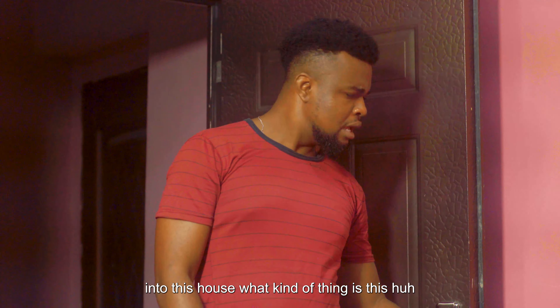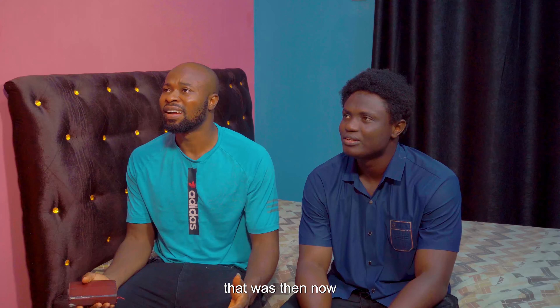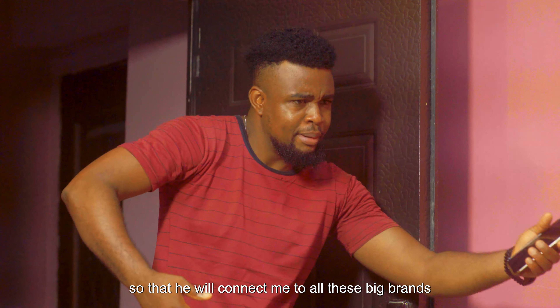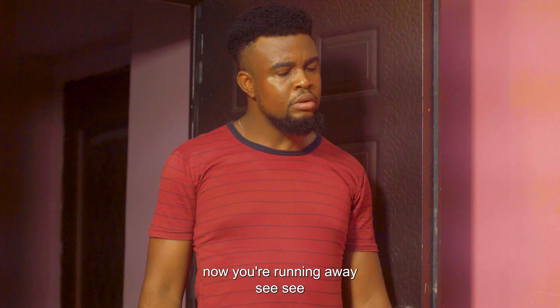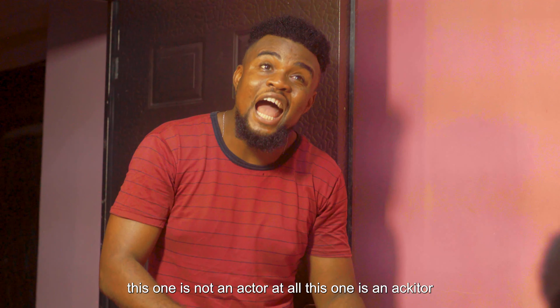What's this thing? Listen, but when he came, you loved him. That was then. I thought he was one big actor who would connect with all these big brands and other celebrities. Now you've seen actors and you are running away. This one is an actor. He's an actor.